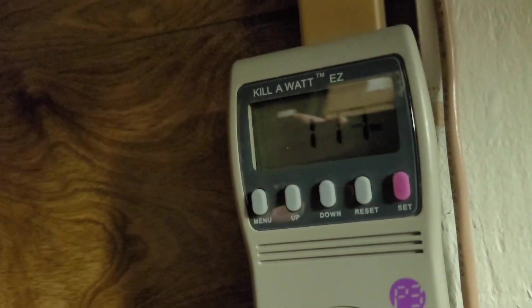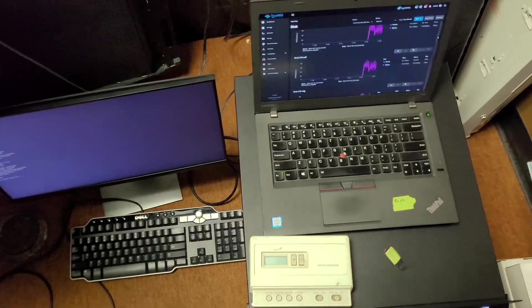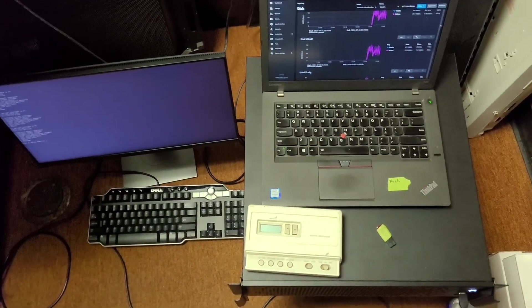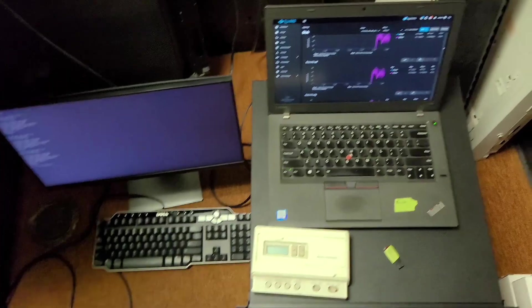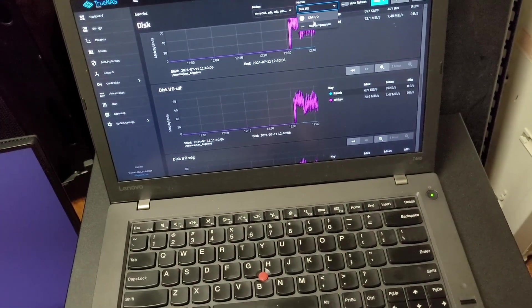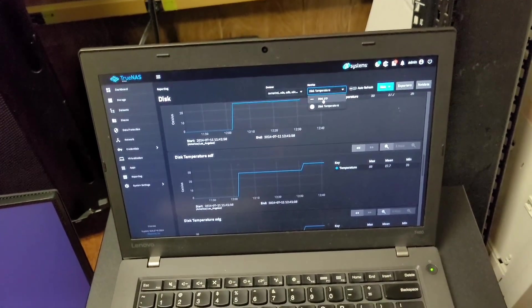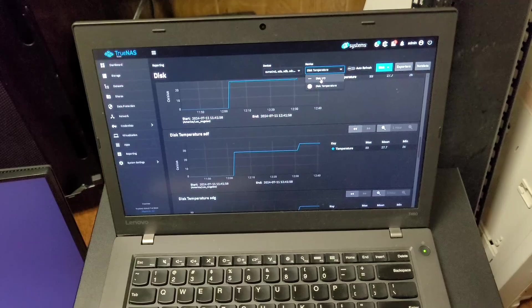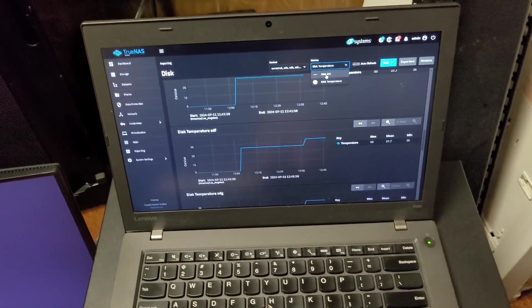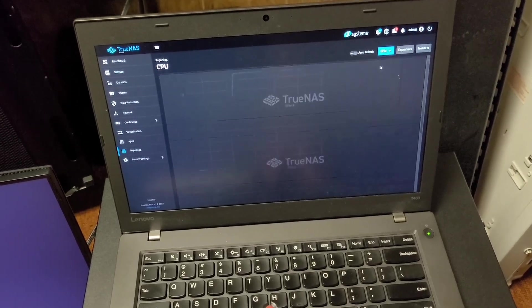As for power draw, it's looking around 110 to 115 watts with just the NAS plugged in. The first round — which I scrubbed the video on because the NAS died — was staying pretty consistent around 34 to 38 degrees per drive, and that was on the high end.